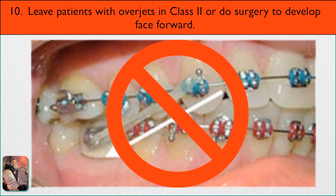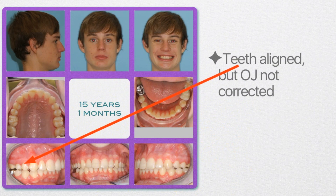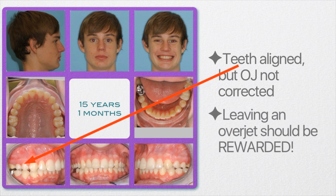Number ten: leave patients with overjets in class two, or do surgery to develop the face forward. Class two elastics retract the upper anterior teeth, so we have to be comfortable leaving patients with an overjet. Here's a patient with an end-on-end class two relationship and a moderate overjet. The teeth are a bit crooked, he wants them straightened, so we line the teeth up and leave him with a slight overjet — teeth aligned but overjet preserved. That should be rewarded.